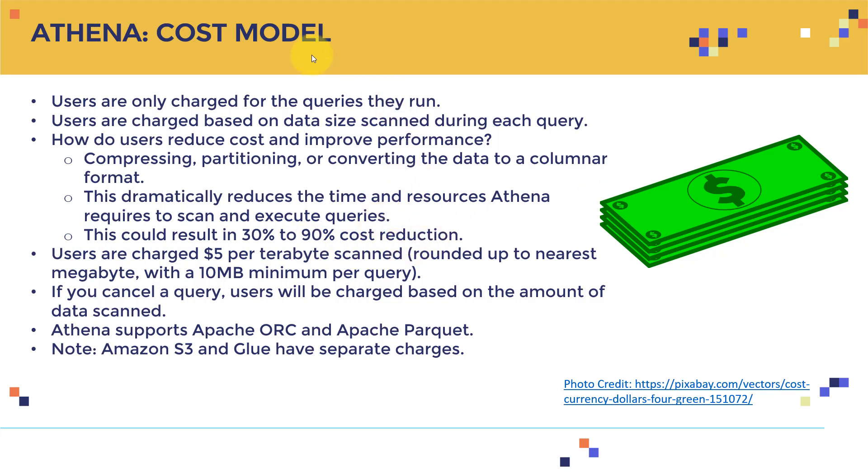These optimizations can result in a 30 to 90 percent cost reduction. With partitioning, instead of throwing all files into an S3 bucket, you organize them so Athena can be directed to a specific folder hierarchy. You don't have to scan the entire dataset to query the data — this is very critical and where expertise comes into play to reduce cost.